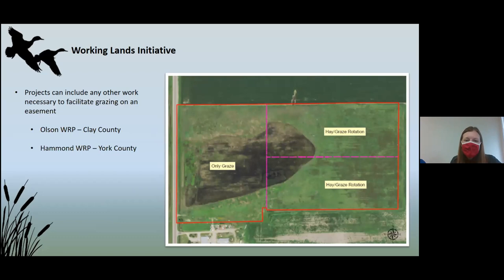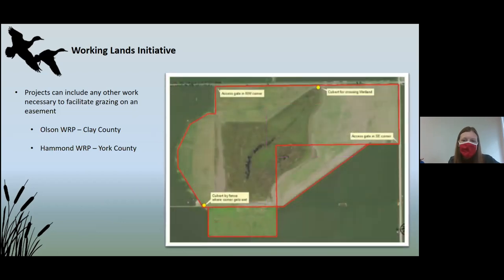On the Olson property, a perimeter fence was already installed years ago, but the landowner felt he could get a better response with faster rotational grazing. So he requested we assist with cross-fencing, which we're planning to install in the next month to allow him to rotate. On the Hammond WRP easement in York County, the wetland pretty much bisects the entire easement, so we're proposing to put in culverts so cattle aren't getting trapped in the drier area — ensuring we increase accessibility so people can actively graze these properties.